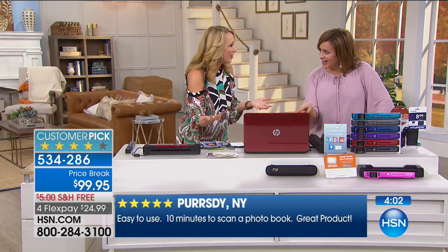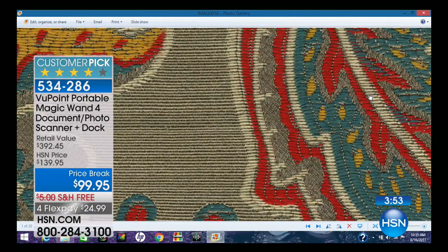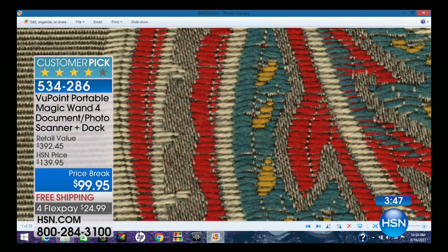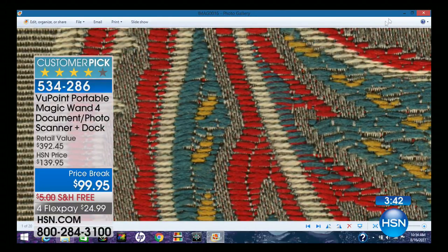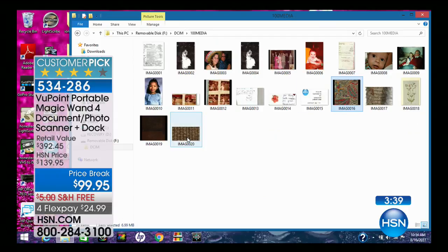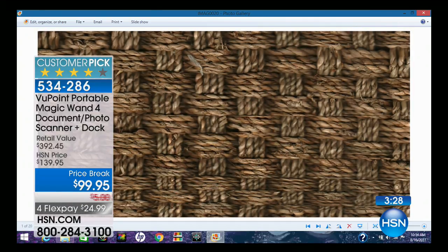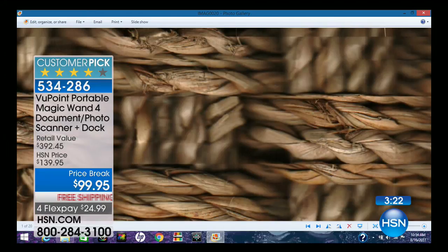Look at this — Lori just scanned the pillow. Look at the detail — all the little threads, each individual stitch, all the coloration. That's why we've sold so many. The quality is unbelievable. Let's look at the flooring scan — imagine that as a cyber page background or a border. Unbelievable. Lori, we've got time for a caller — Julie is calling from Missouri and she actually owns the Viewpoint.